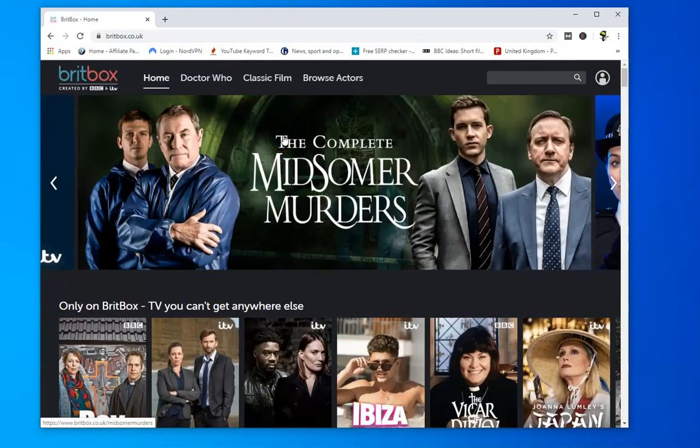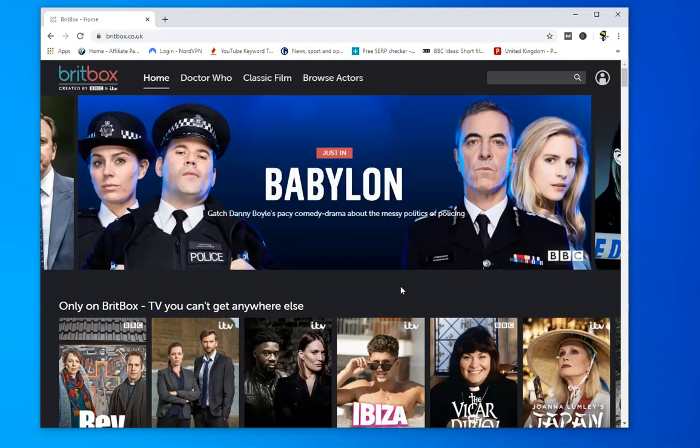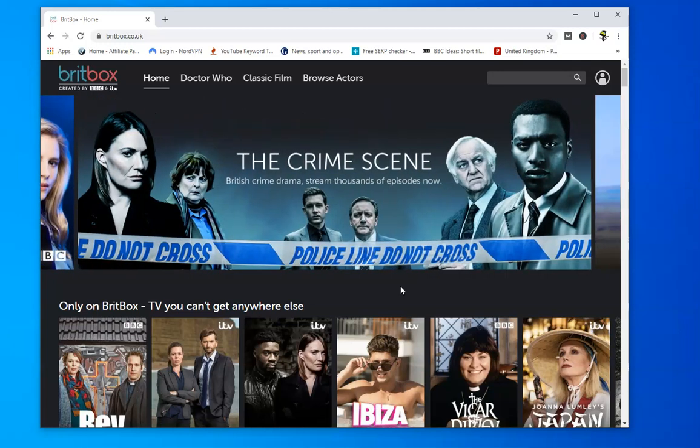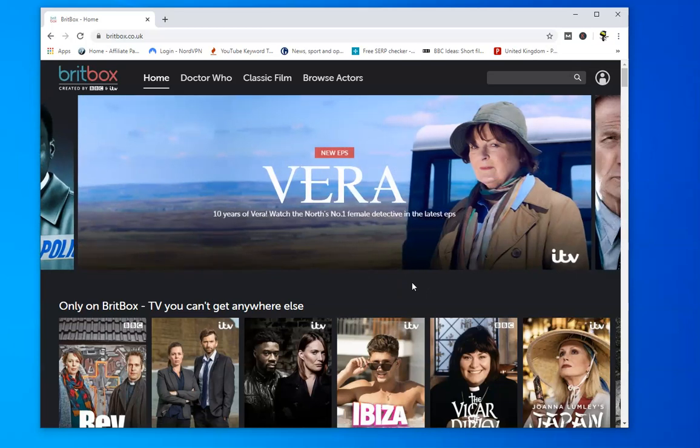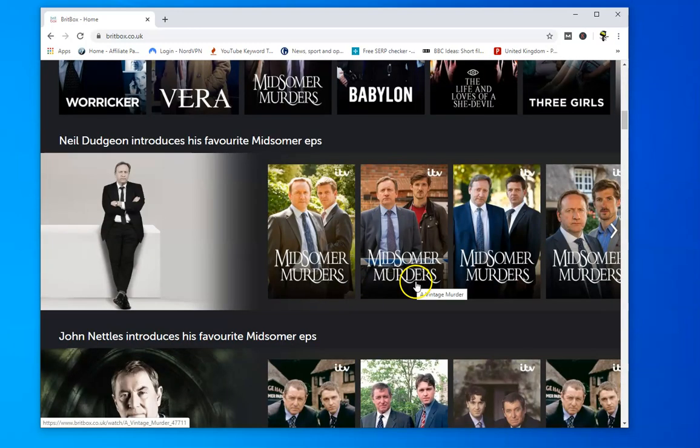It hasn't got all of them — sometimes you'll miss a classic due to licensing issues. For instance, you'll find a lot of BBC and ITV shows on Netflix and Amazon Prime, and once those licenses run out they'll be back on BritBox. This is the UK version — you can also get it in Canada and the US, but you have to be in those countries to access it. My UK version won't work in the US apparently, so if you're outside the UK, US, or Canada — and I believe New Zealand is coming soon — you won't be able to access BritBox. So, can you access it with a VPN?